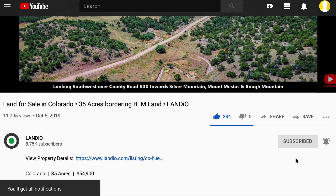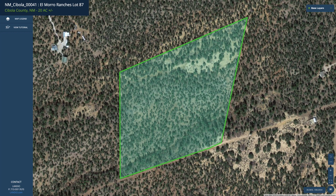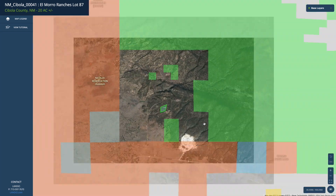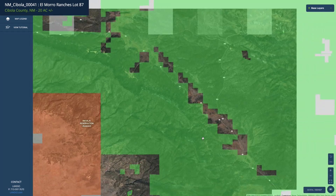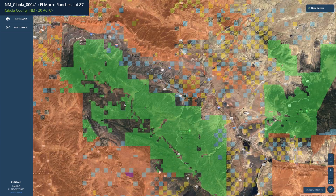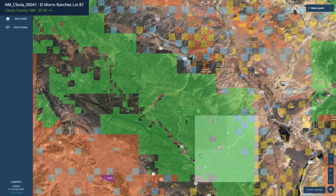Now back to this amazing property. This is the property highlighted in green. You have road access along the entire southern boundary where there are already electricity lines and poles in place. If we zoom out, you can see this 300,000 acres of national forest land — the Cibola National Forest in Cibola County, New Mexico, where the property is located. And you have private gated access to this national forest land.